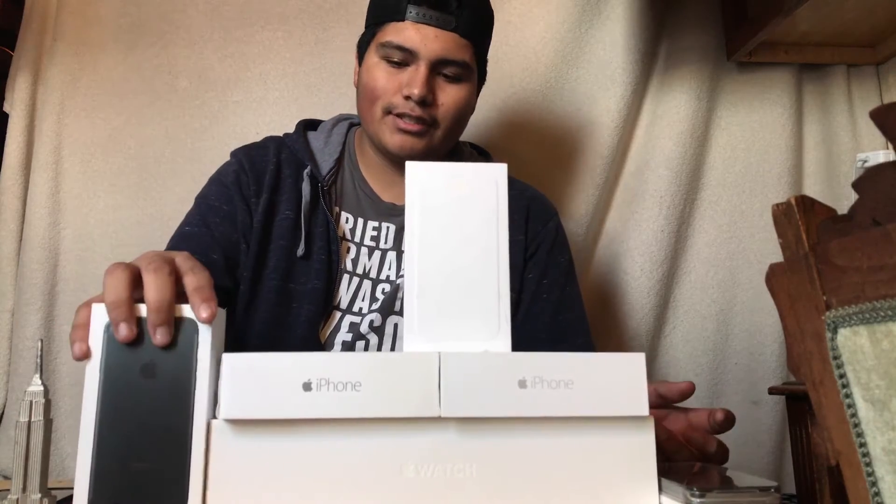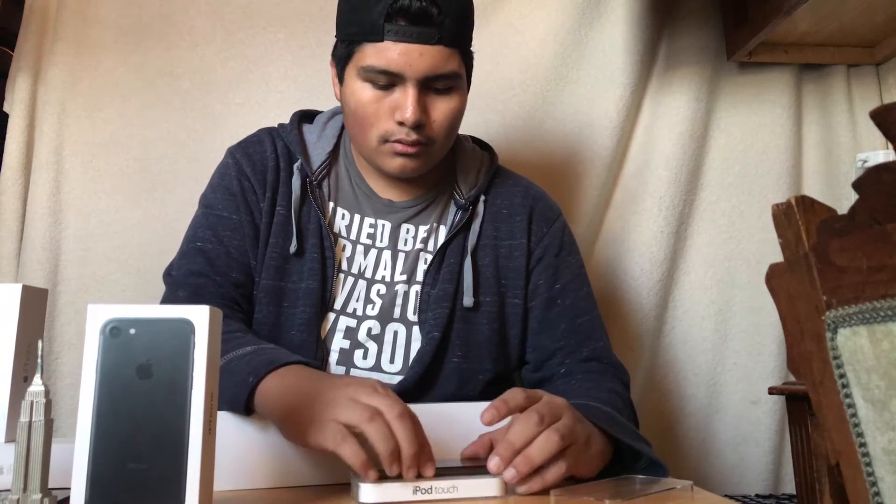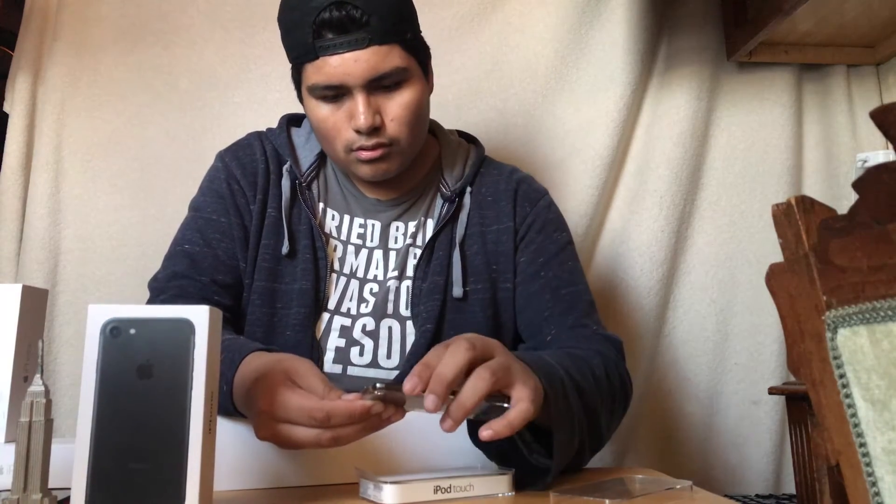Before I show you the next two products, I want to do an unboxing of these just so you guys see what they are, in case you've never seen them before. I'll move these — these are for you guys, I'll tell you guys later how to win these. First up is gonna be the iPod, so let's check it out. Here's the iPod.